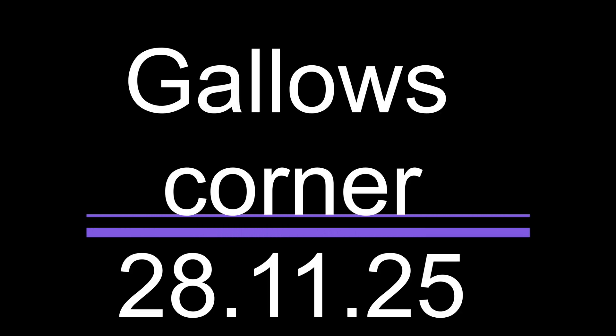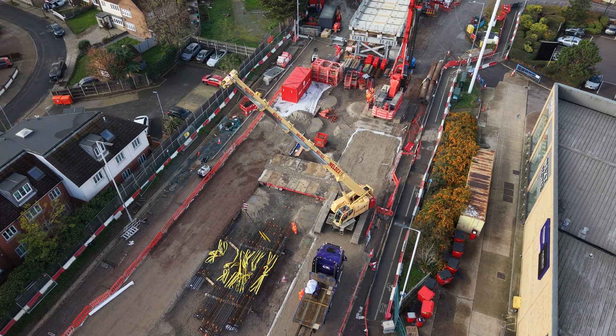This drone footage was taken on the 28th November 2025 at Gallows Corner. I'm not a construction expert but I'll try my best to explain what we're looking at.